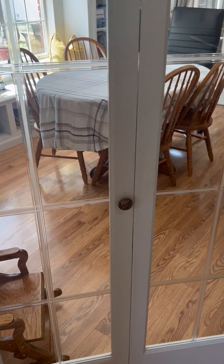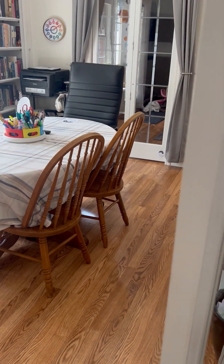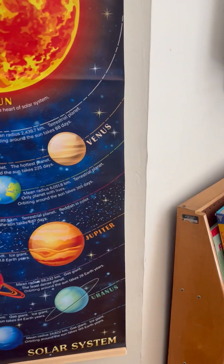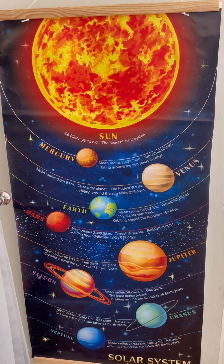This is where my classroom starts. It's right off my kitchen and my little breakfast nook area in my house. We have bifold doors on both ends.